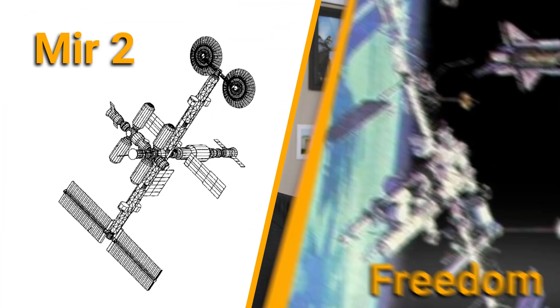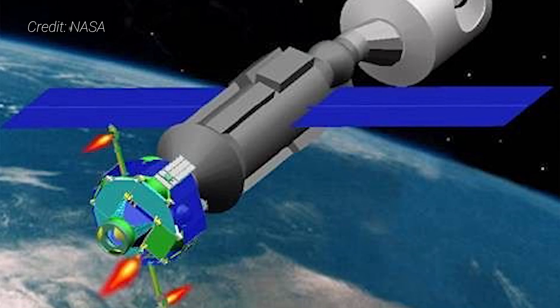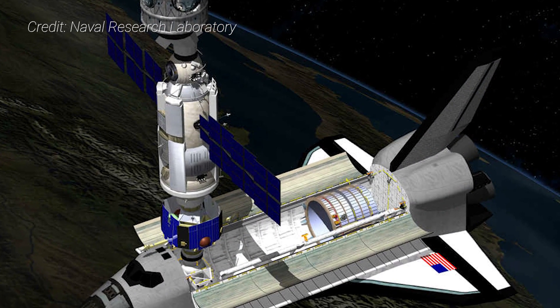The frame for Zvezda was completed in 1985 and major internal equipment was installed in 1986. However, when the Soviet Union collapsed and the Cold War ended in the early 1990s, the United States and the newly formed Russian Federation agreed to combine their respective Freedom Station and Mir-2 designs to form the International Space Station. Zvezda's launch was delayed by nearly two years because of financial difficulties and technical issues. The module was supposed to fly some six months after the joining of the Zarya and Unity modules in orbit in December 1998. These delays, which started as early as 1996, prompted NASA to build an interim control module that could replace Zvezda in case of further delays or even a launch failure.